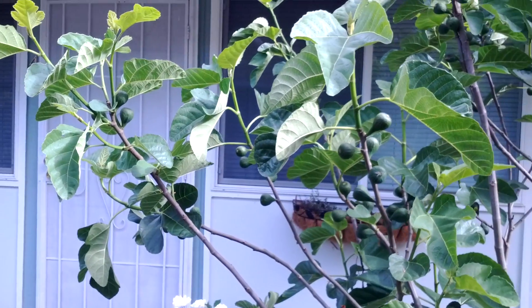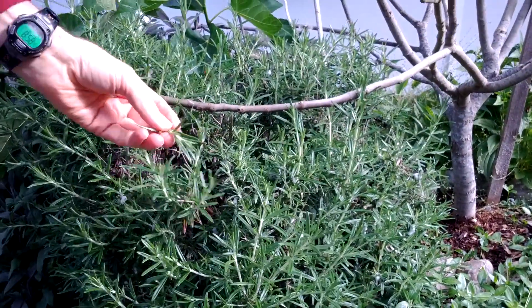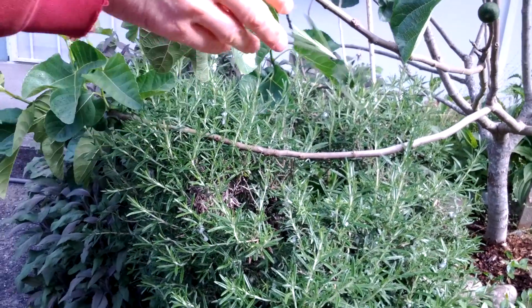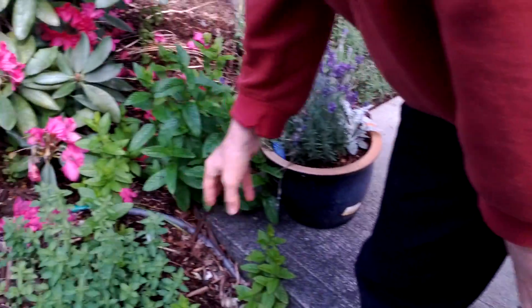One of our ideas is to have herbs outside of each apartment. Here's some rosemary right here — it's wonderful rosemary. In fact, I come over myself and put it in stews and so forth. Sage. That smells good. Here's some oregano and mint.